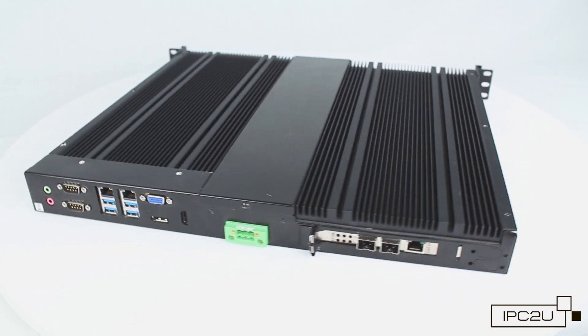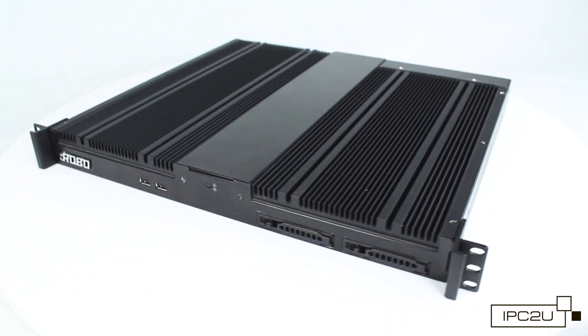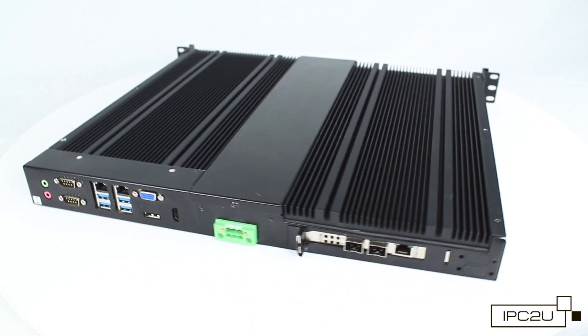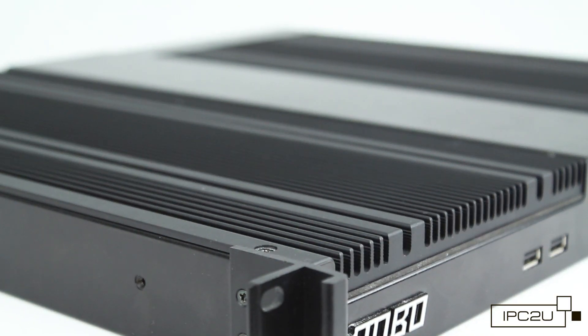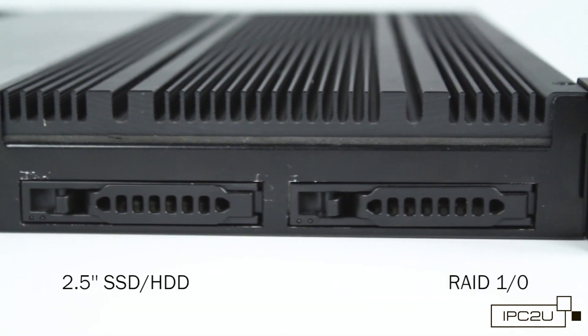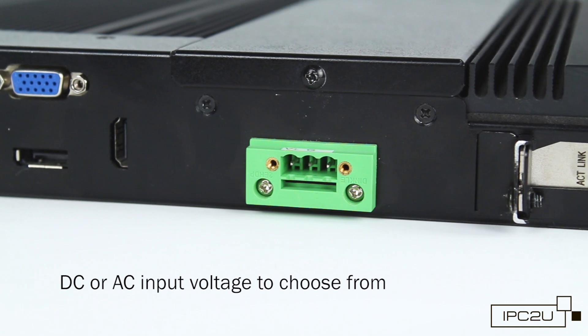The new model is based on the iRobo 1010 i2F, which has an excellent track record in industrial applications and has already become a best seller for the following reasons: compact chassis, fanless cooling, high-performance 6th and 8th generation CPU support, 2 removable disk trays, RAID support, and DC or AC input voltage.